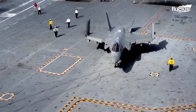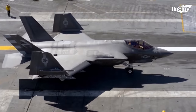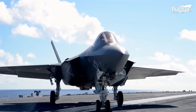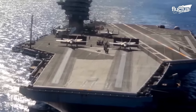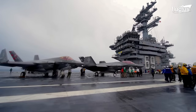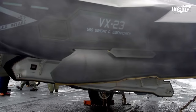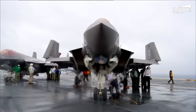Hello everyone, and welcome back to the Fructus Channel. This state-of-the-art masterpiece took stealth to the sea. The F-35C, the carrier variant of the Joint Strike Fighter, stands out from other variants with rugged landing gear, structure, and the folding wings.